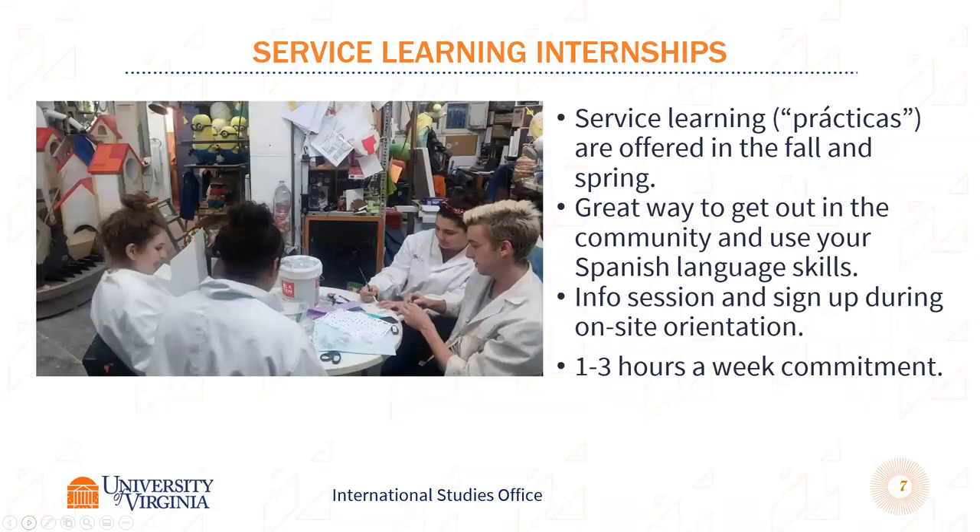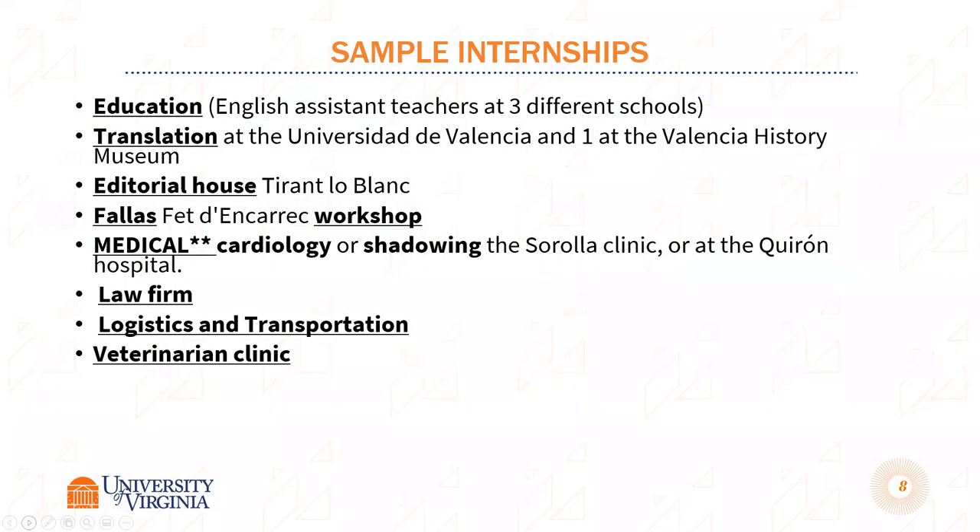Semester students have the opportunity to sign up for a non-credit-bearing service learning internship. It's a one-to-three hour a week commitment, but it's a great way to get out in the community, use your Spanish in a different context, and get to know different types of people. A lot of the placements are in schools where you go and work with children and help them with their English, but there are lots of different options. During your on-site orientation, they'll present all the options available that semester, and you sign up once you're in Valencia.